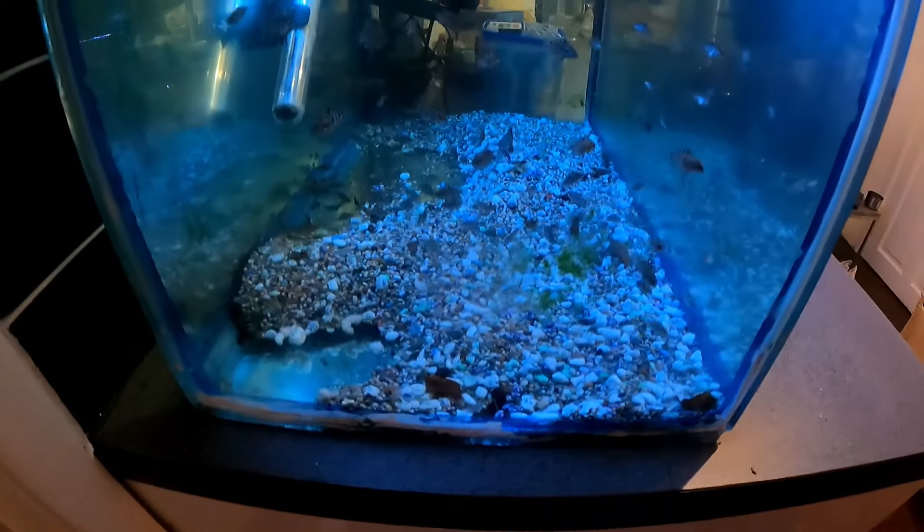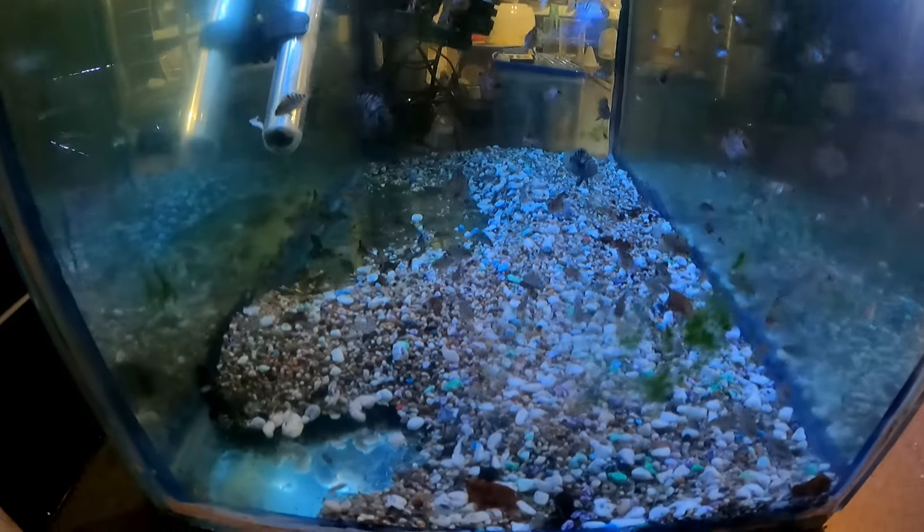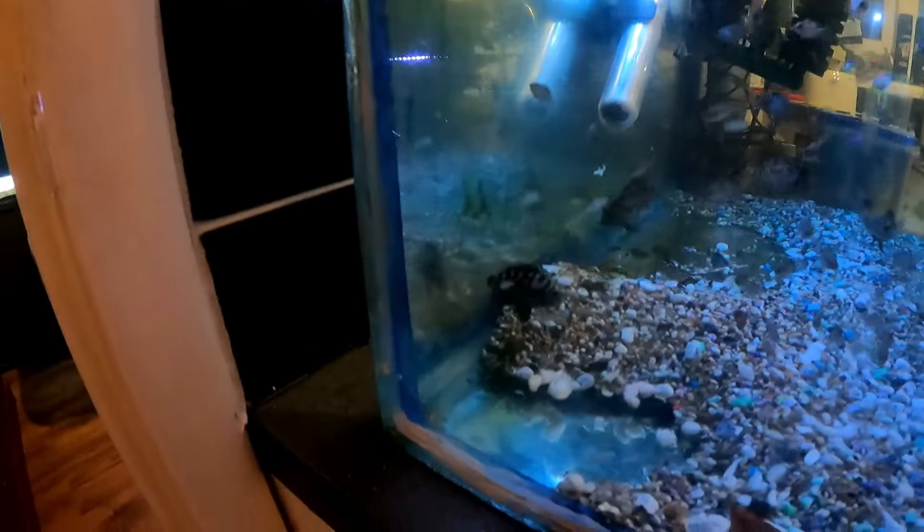Moving on from that, we're going to the kitchen. There's only one tank in the kitchen, which is where the baby convicts are. In this tank there are well over a hundred baby convicts — it's better to see through the side.